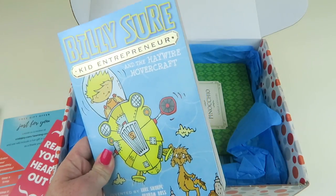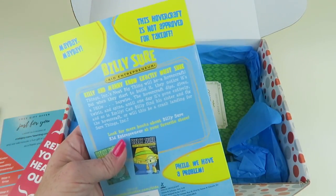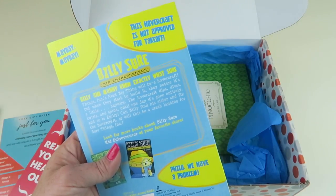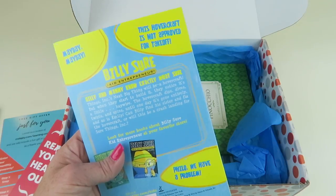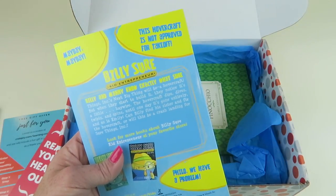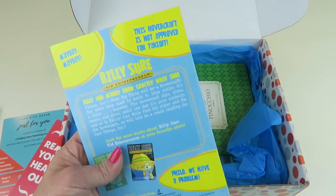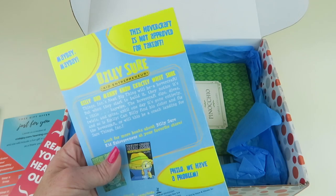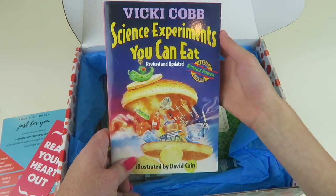And The Haywire Hovercraft — a little fantasy book. Billy and Manny know exactly what Sure Things Inc.'s next big thing will be: a hovercraft. But when they start to build it, they notice it's a little haywire. The hovercraft dips, dives, twirls, and spins until one day it's gone entirely — and so is Emily. Can Billy find his sister and fix the hovercraft, or will this be a crash landing for Sure Things Incorporated?